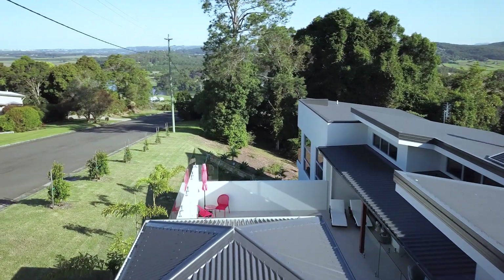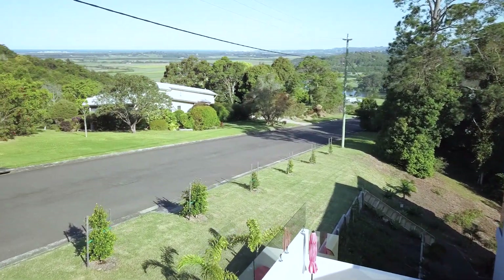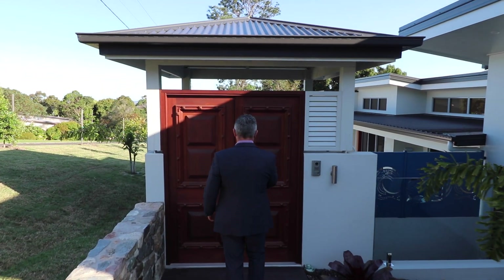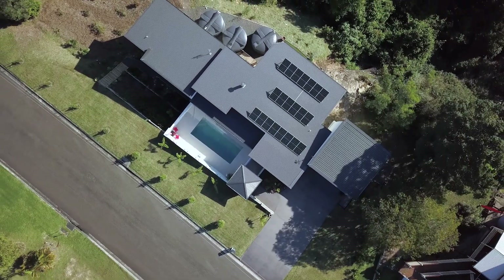With its impressive street presence, this exemplary designed home was only completed in June 2019 by Matt Bostock Builders, so it's practically still as new.